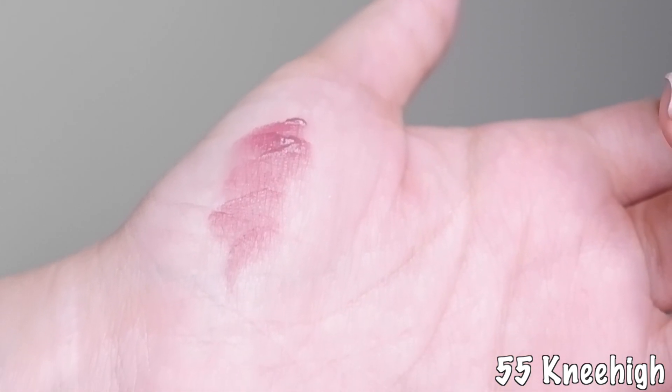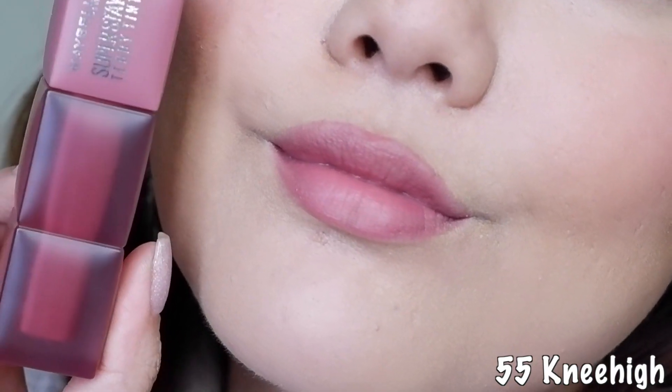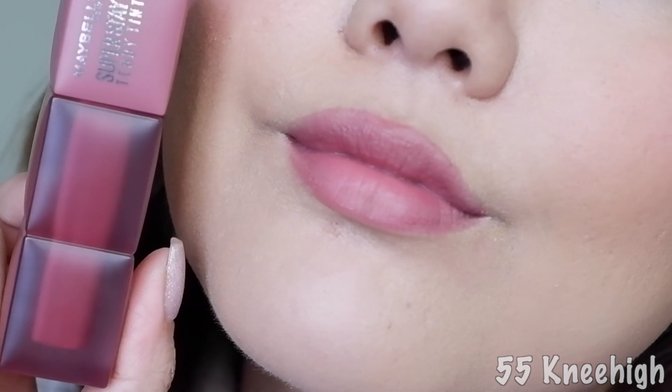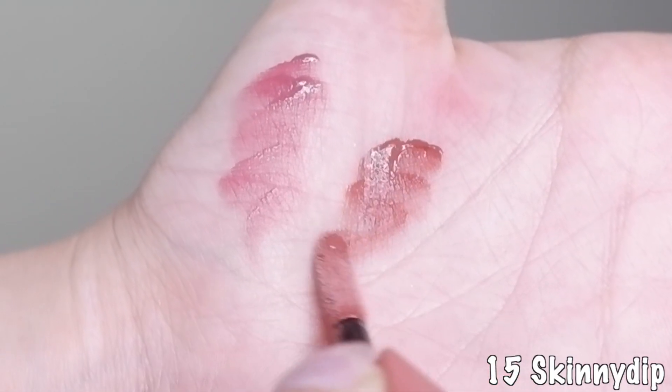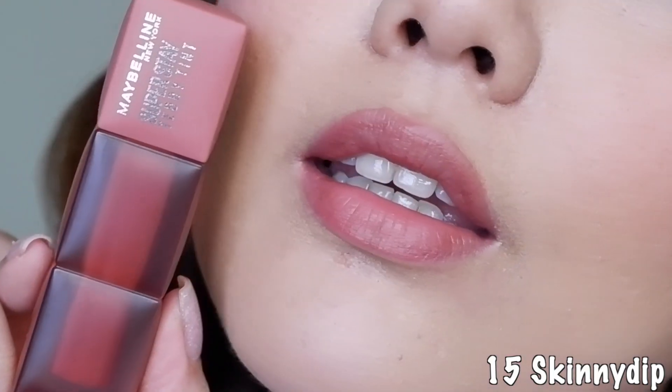I have two shades here — 55 Knee High, which is more of a pinky mauve shade, and 15 Skinny Dip, which is a nude shade. You guys know I love my nudes. I think the shade range is super versatile and will work on a lot of different skin tones. I absolutely love the packaging on these products — it looks so cute and adorable.